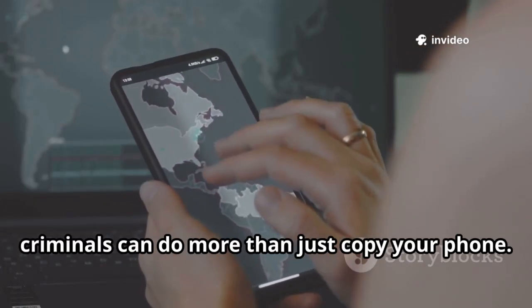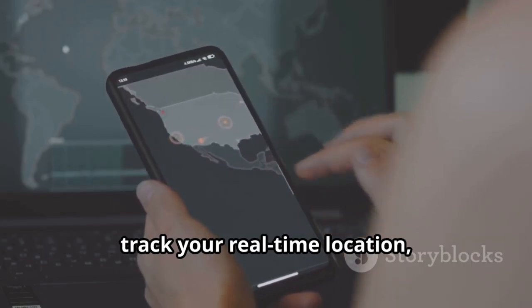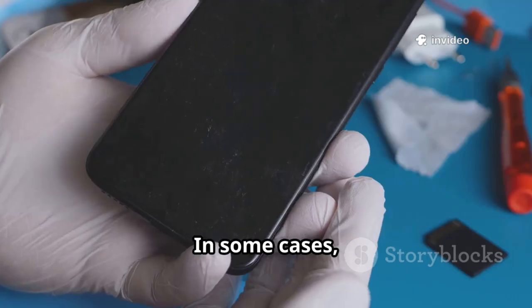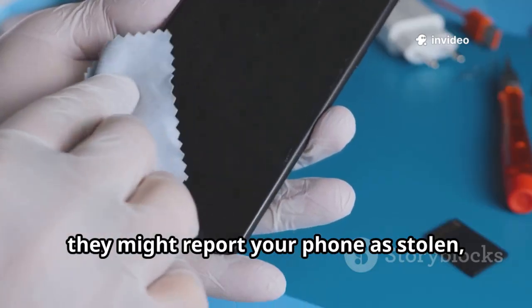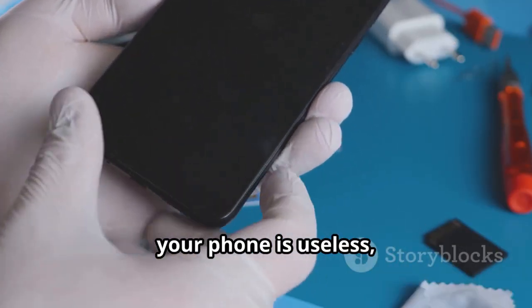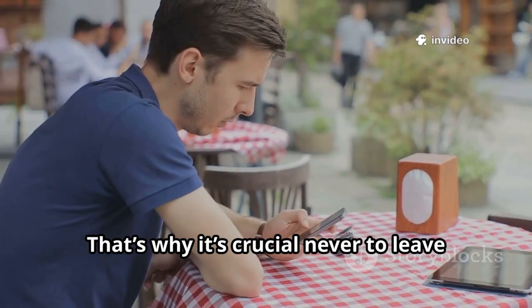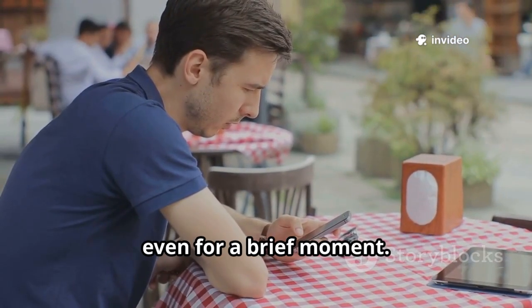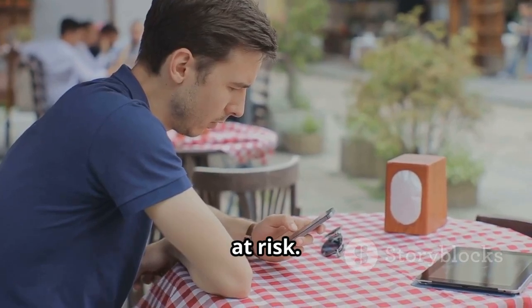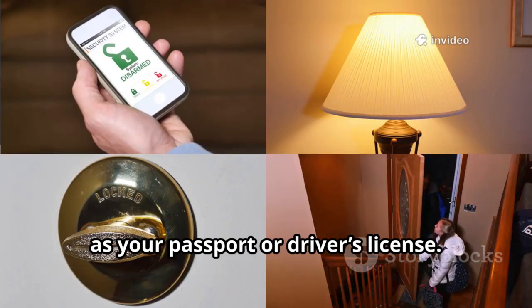With access to your IMEI, criminals can do more than just copy your phone. They can rack up expensive bills in your name, track your real-time location, or even use your device for illegal activities — leaving you to deal with the consequences. In some cases, they might report your phone as stolen, causing your service provider to block your device. Suddenly your phone is useless, and recovering access can be a long, frustrating process. That's why it's crucial never to leave your phone unlocked and unattended, even for a brief moment. A single lapse in attention can put your personal information and digital identity at risk.